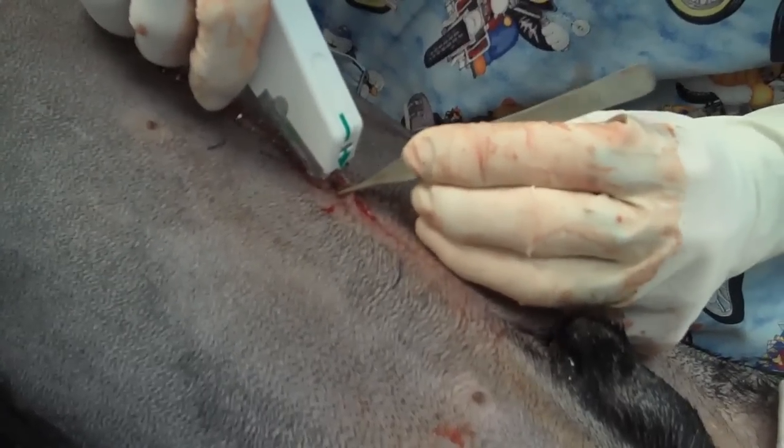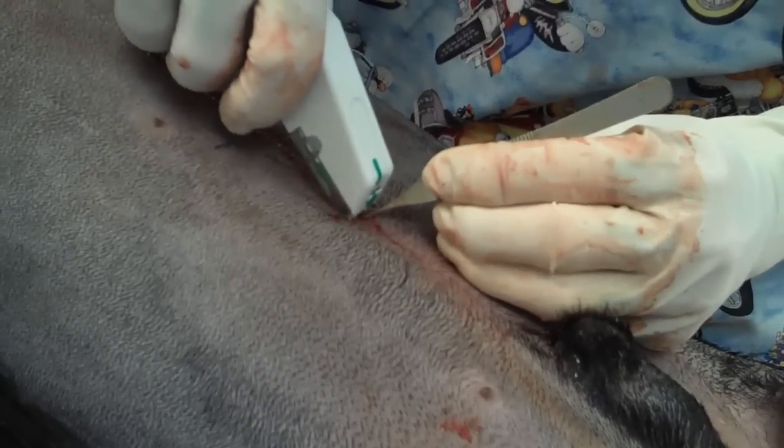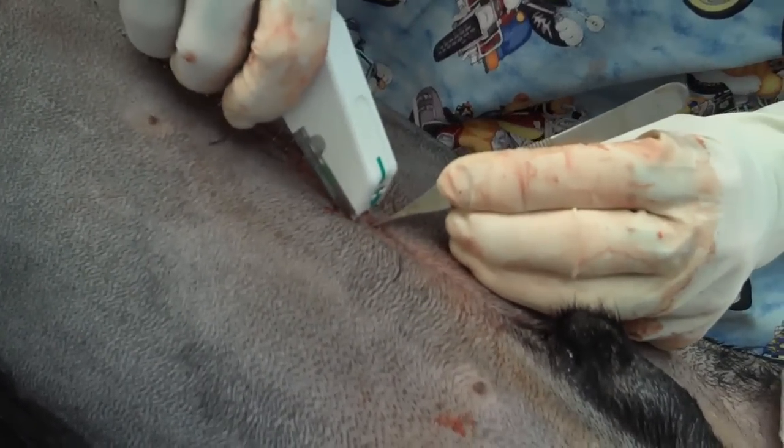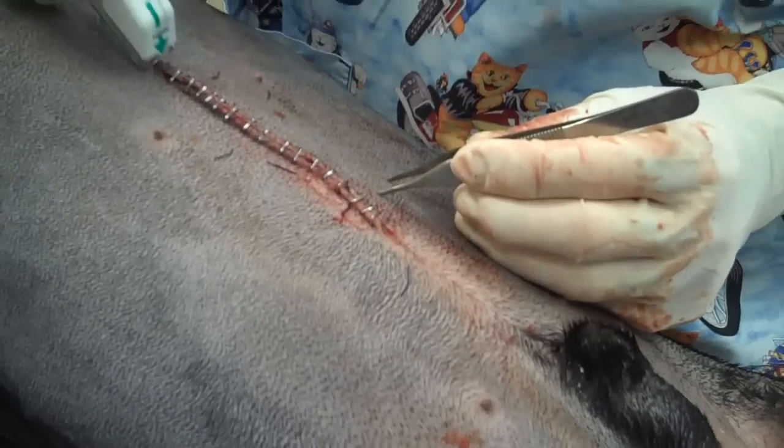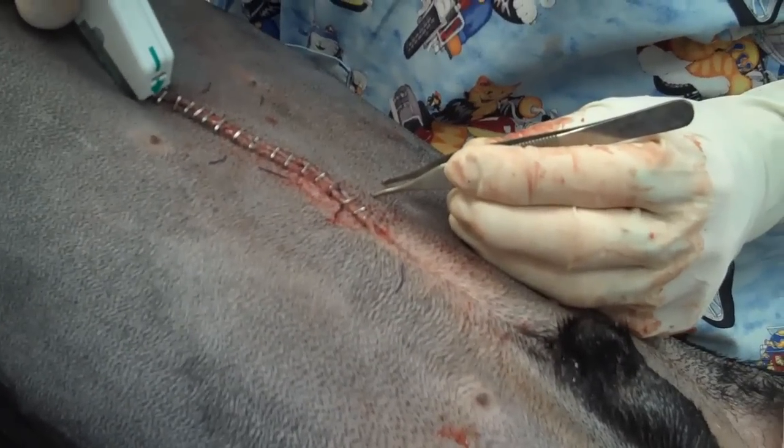This dog will be done here shortly. We'll take him into recovery and wake him up. We will withhold food for a couple of days, introduce water tomorrow, and hope things don't leak.